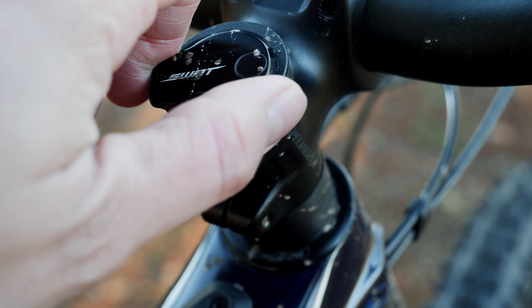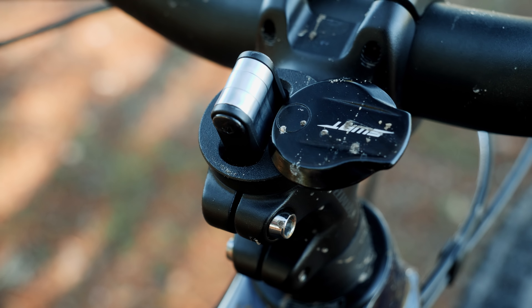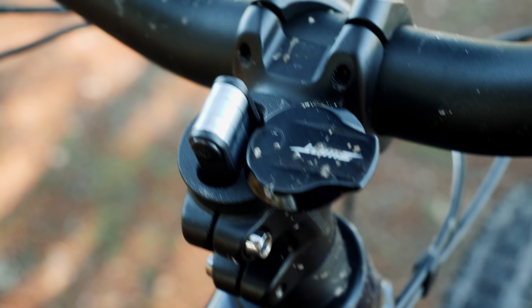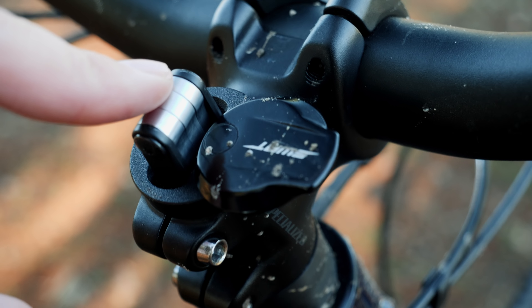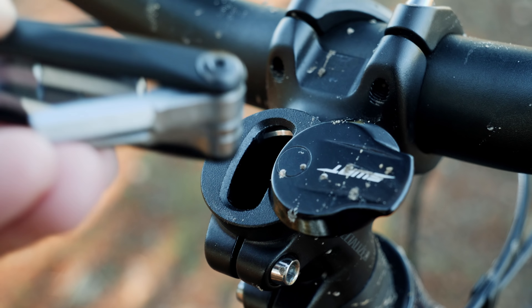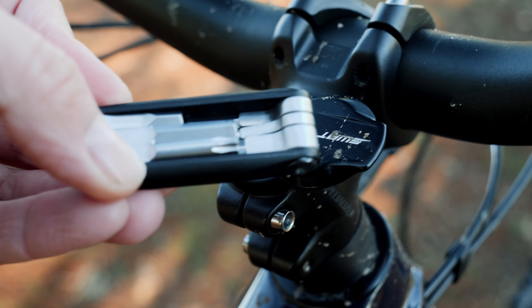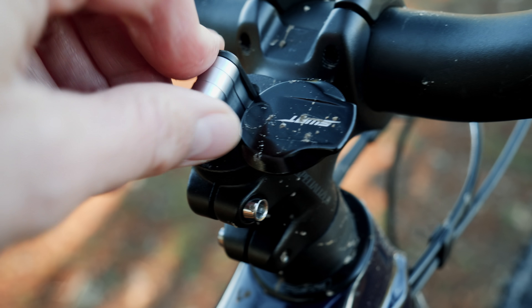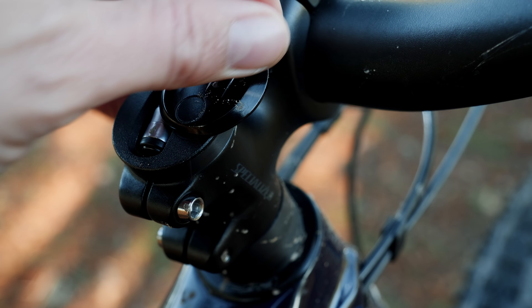There's a fantastic Swap multi-tool in here, which is so handy for doing basic adjustments — like if you've fallen off a few times and the bars have moved around. This is great to just get out and adjust without having to rummage through a backpack. If you don't like carrying a bag, this is ideal. It saves worrying about having a bag to carry, and I think that's a really neat idea.